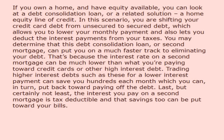Last, but certainly not least, the interest you pay on a second mortgage is tax deductible, and that savings too can be put toward your bills.